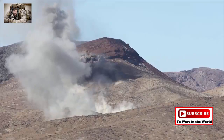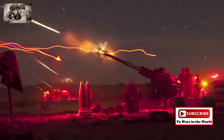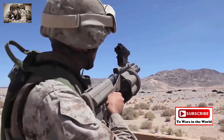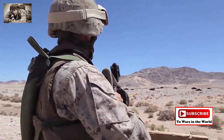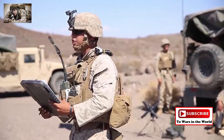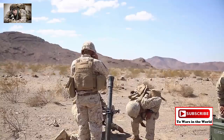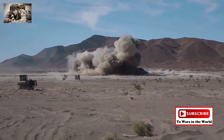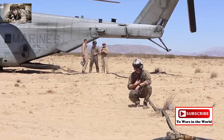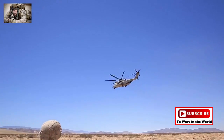Bilateral and specialty exercises are scheduled throughout the year. Among them is Steel Knight, 1st Marine Division's largest combined arms training exercise; Javelin Thrust, an exercise focused on tactical skills for individual Marines and units; and the large-scale exercise, a yearly event that focuses on the integration of a MEB-level MAGTF. Training operations like these take place throughout the year, but the service-level training event highlighted by the MAGTF Training Command is the Integrated Training Exercise.